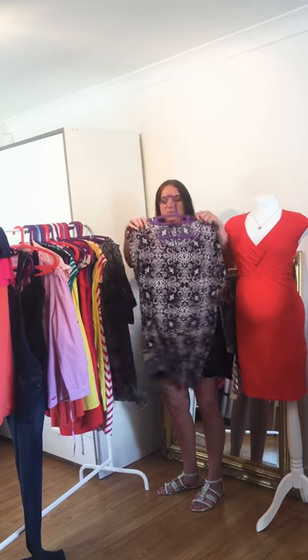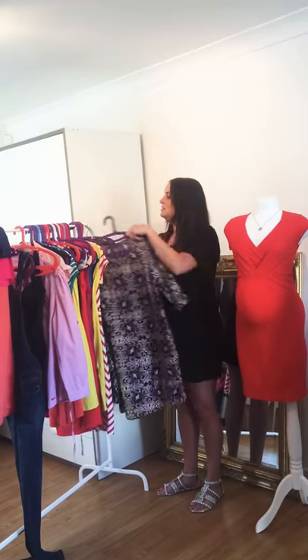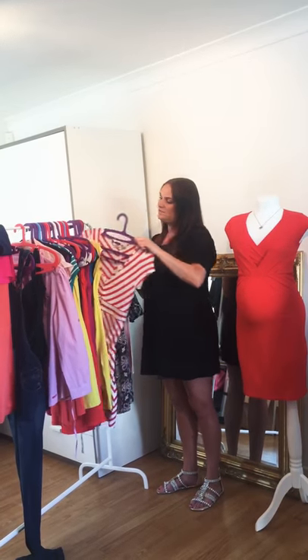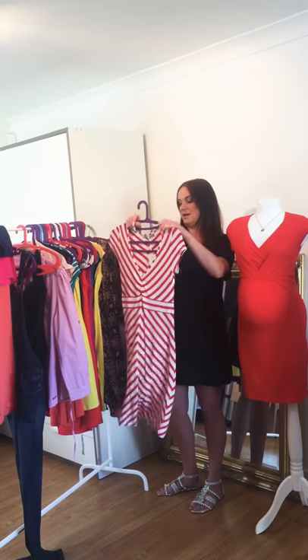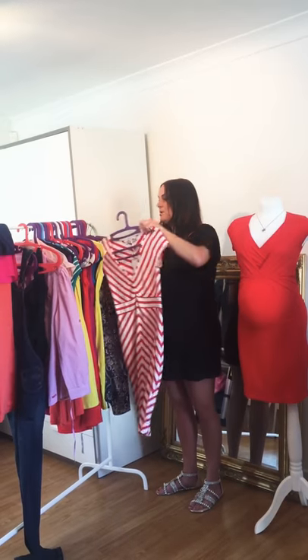Another one here which is exactly the same as the last one but just a different print. You might recognize this dress if you follow our page — this was on our Flash Sale Friday a couple of weeks ago and did really well. We also do it in a black stripe, and again with the stripes it really accentuates your bump.